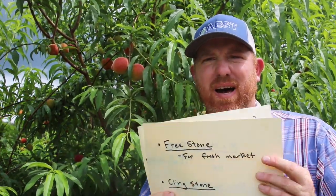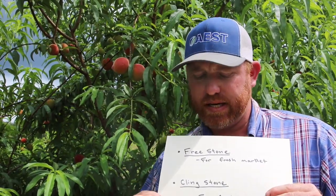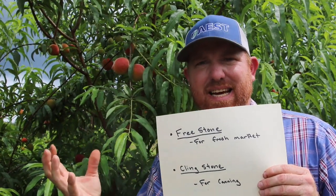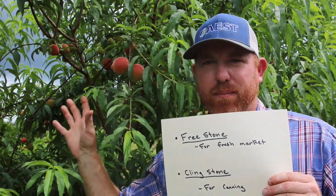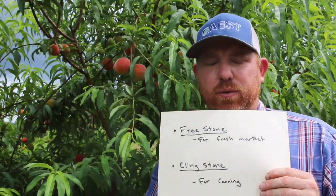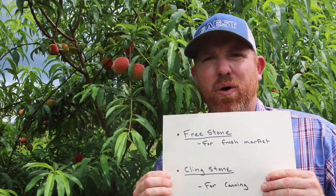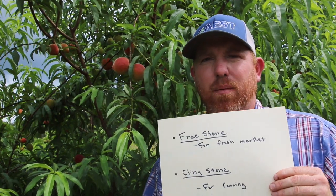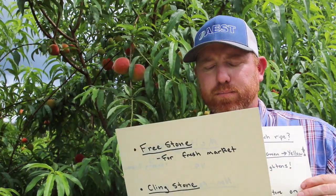Peaches can also be classified by how well the flesh clings to the pit in the middle — either freestone or clingstone. Freestone peaches are those where the flesh detaches easily from the pit once you open it — these are most of the peaches you'll find in the grocery store. Clingstone peaches have flesh that binds to the pit, and most of those go to processing — all your canned and processed peaches fall into this category.